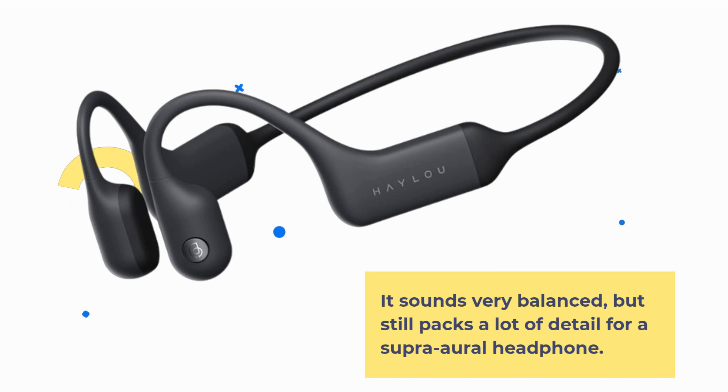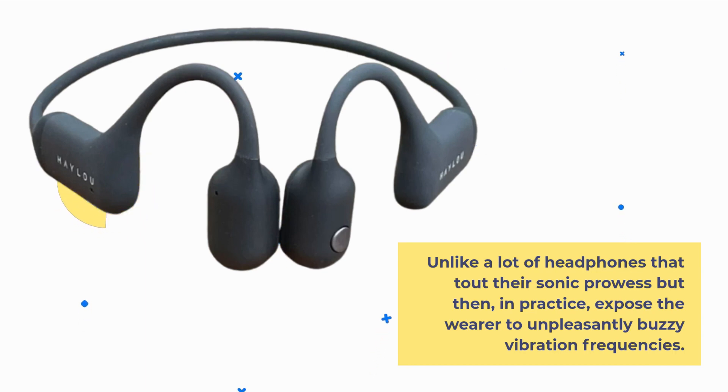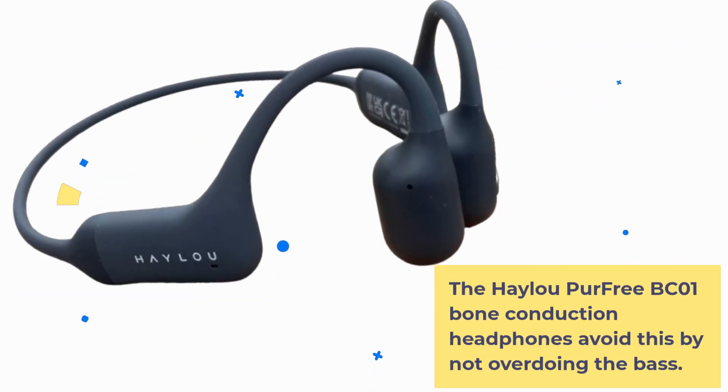The sound is very balanced, but still packs a lot of detail for a super-aural headphone. Unlike a lot of headphones that tout their sonic prowess but then, in practice, expose the wearer to unpleasantly buzzy vibration frequencies, the HALU Per Free BC-01 avoids this by not overdoing the bass.